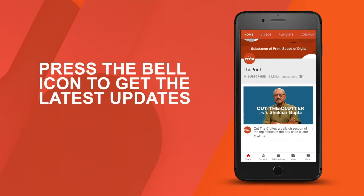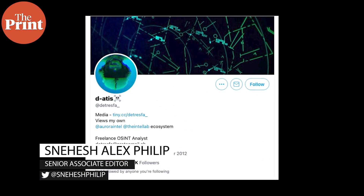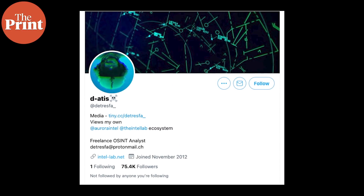Hello and welcome to The Print. I'm Snehesh Alex Philip and you're watching the Defense Tracker. Earlier this week, popular Twitter handle Detresfa came out with a certain set of pictures of the Karachi harbor.